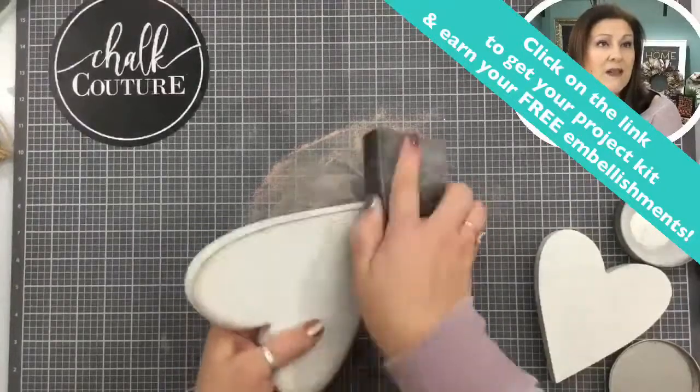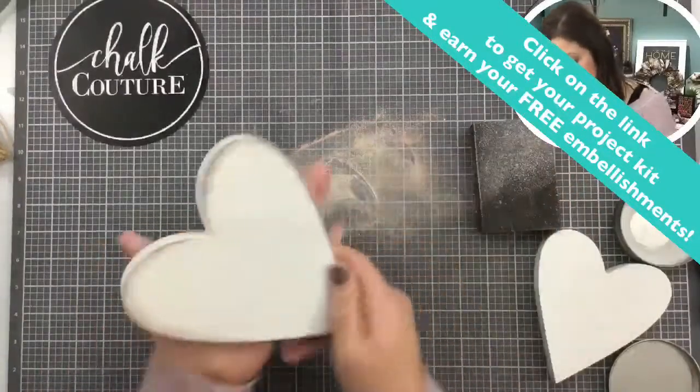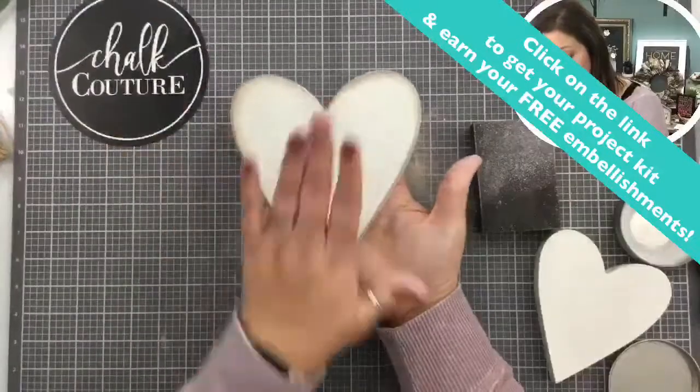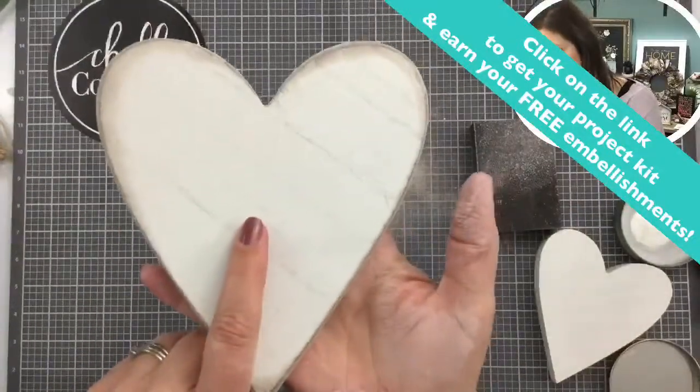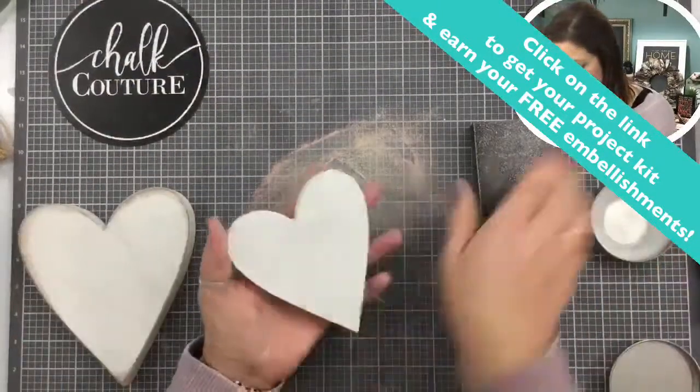Yes, Bernadette — at the Dollar Tree they have sanding blocks, so that's awesome. So here's my heart, the big one — let me hold it up so you can see. And then here's my little one.